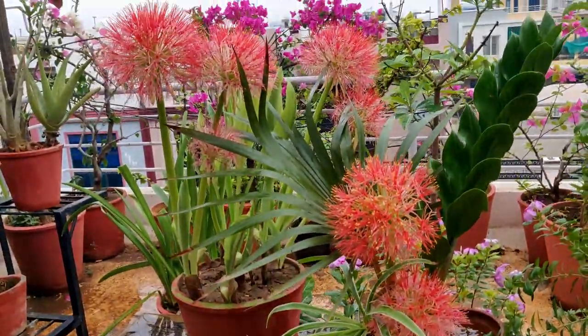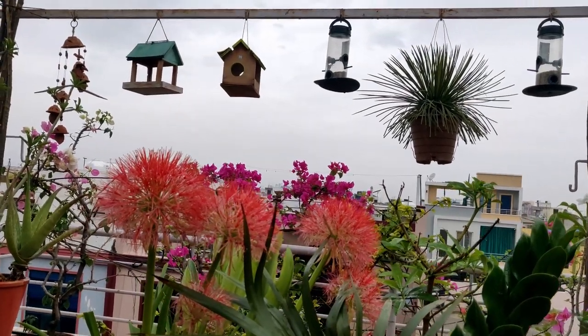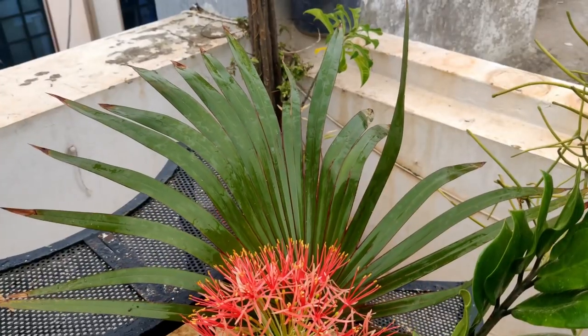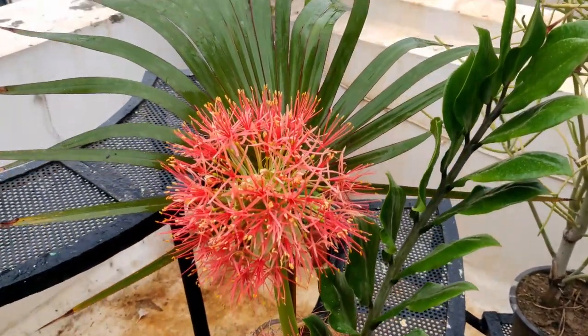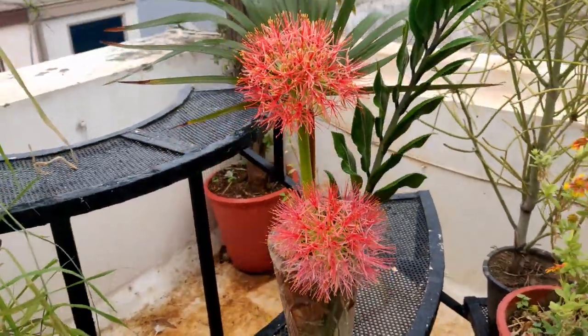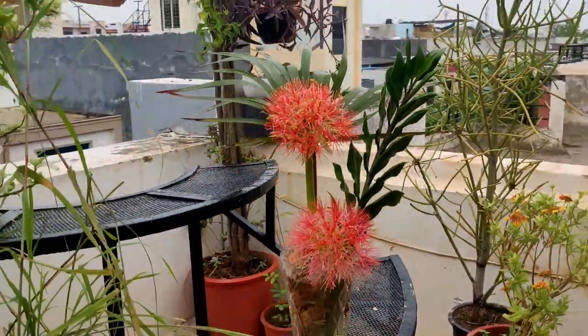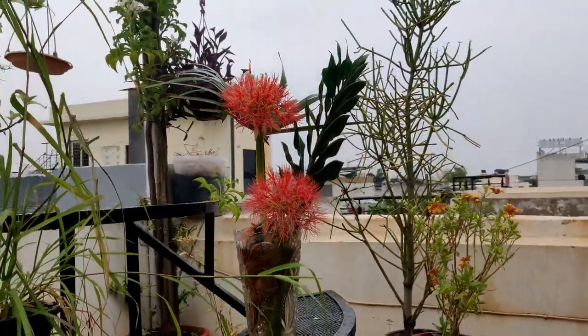I was excited to show these grand flowers to you, which are giving a good look to my garden. Hope you love them and stay connected. If you are new to my channel, please do subscribe so that we do gardening together. Love you friends, stay blessed, stay safe — I pray for everyone's good health. Love you.